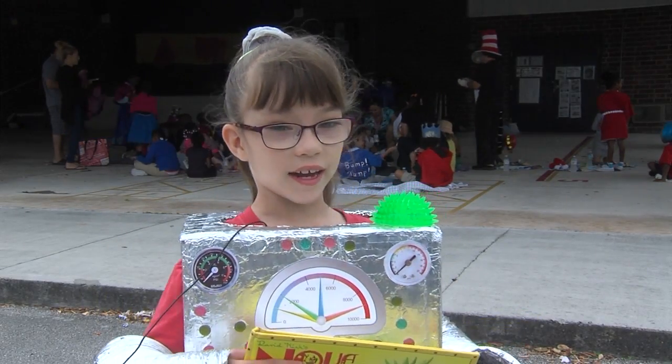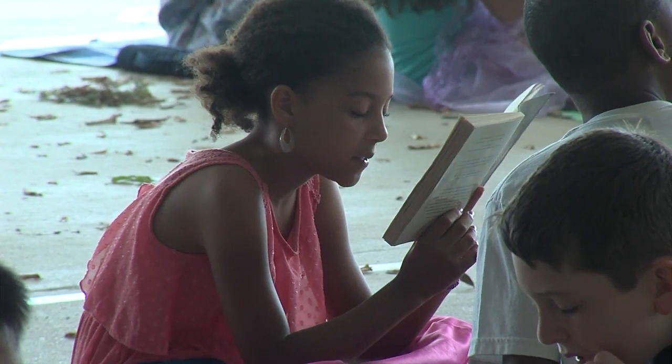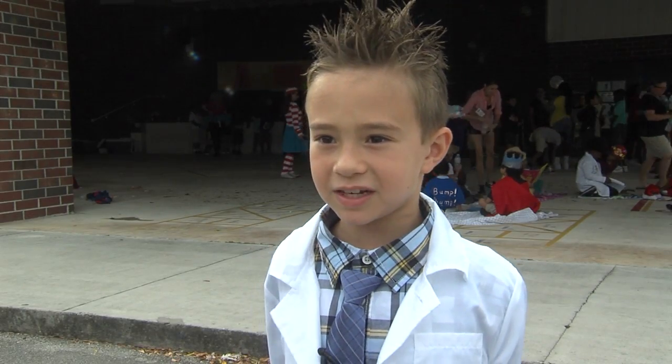We're reading at the read-a-thon. I read Make Way for Ducklings and Five Hats Tales. You can read books and books tell you all about stuff.